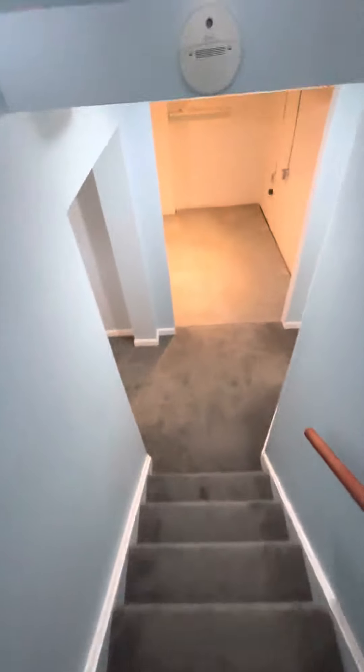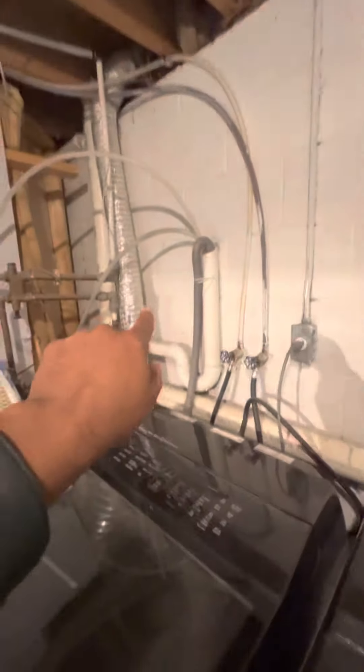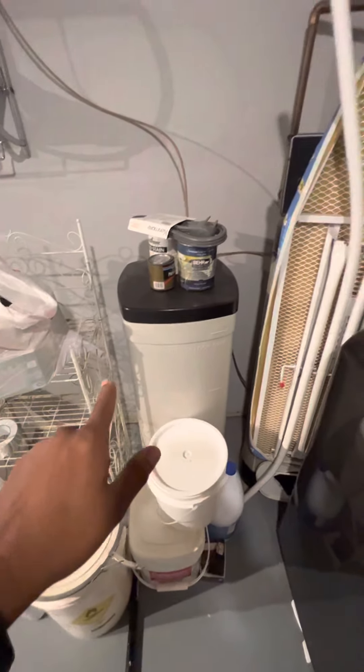Let's go down to the finished basement. Here's the washer and dryer. These wires are cable line, so that's nothing — it can all be removed. Over here you have the water line going up, and this is a water filtration and softener system, so this makes your water soft.